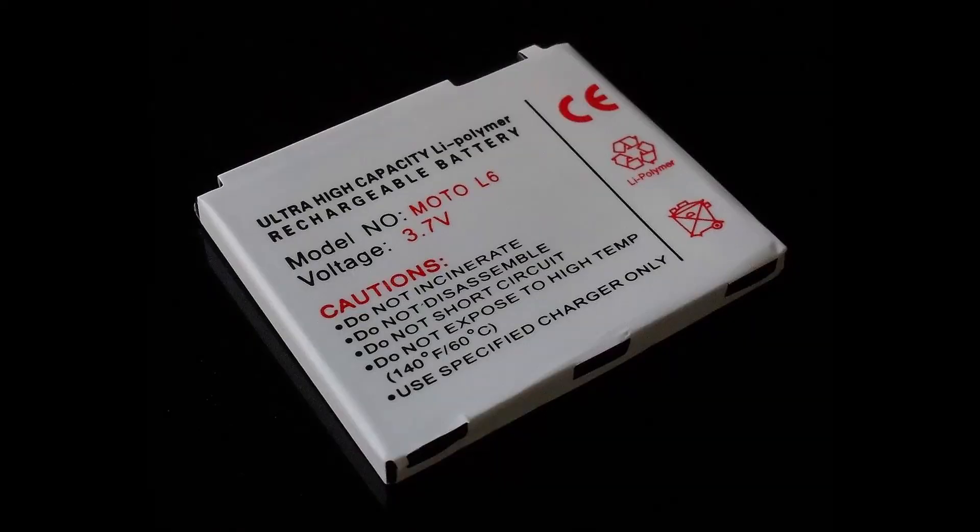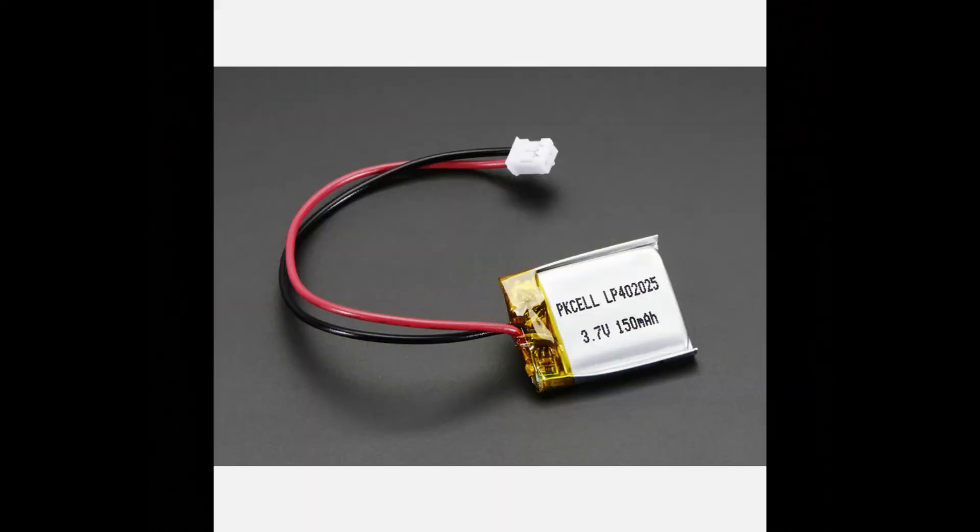A lithium polymer battery is a rechargeable battery using lithium-ion technology with a polymer electrolyte instead of a liquid electrolyte. These batteries provide higher specific energy than other lithium battery types and are used in applications where weight is a critical feature, such as mobile devices, radio-controlled aircraft, and some electric vehicles.